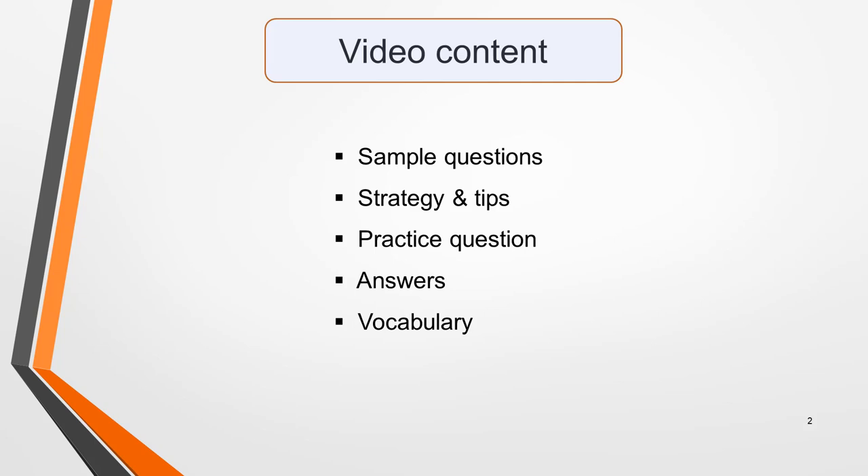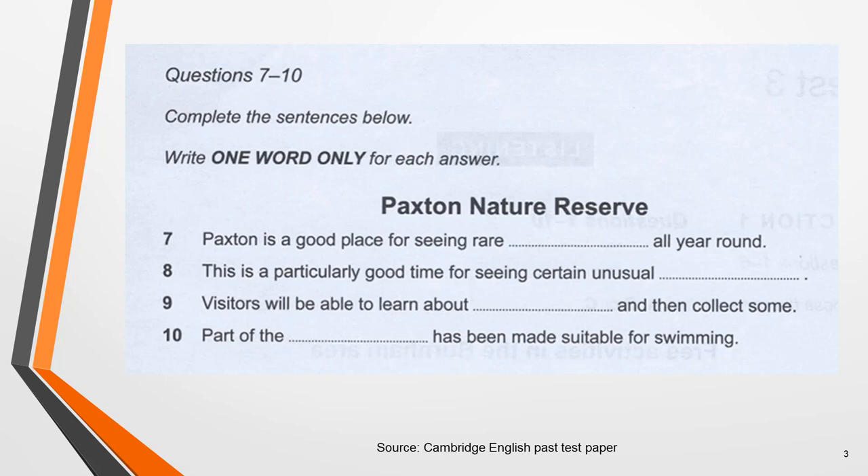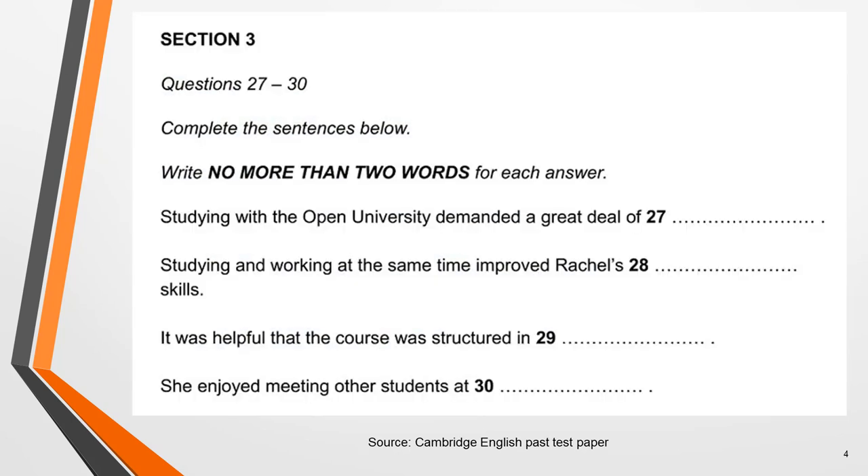The lesson includes sample questions, strategy and tips, a practice question, the answers and some help with vocabulary. Here are two sample questions from past papers to give you an idea what to expect. The recording for the first question is a telephone conversation between a member of staff at Burnham Tourist Office and a tourist. The recording for the second question is a discussion between two friends about studying with the Open University. Rachel has already done a course at the university, but Paul has not. I'm going to use this second example to teach you the answer strategy and give you tips and advice on how to overcome the challenges presented by this type of question.